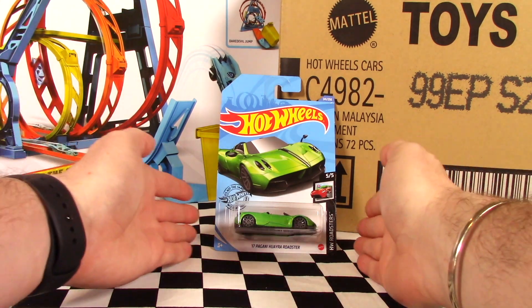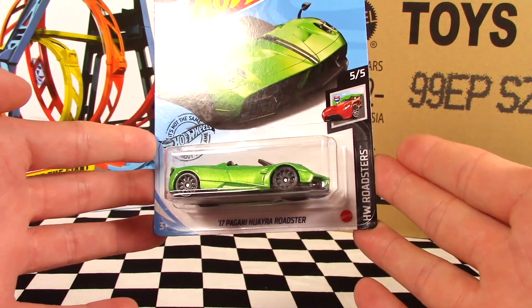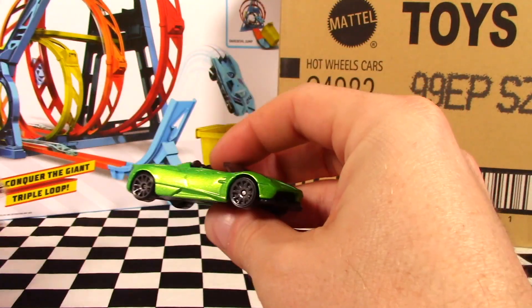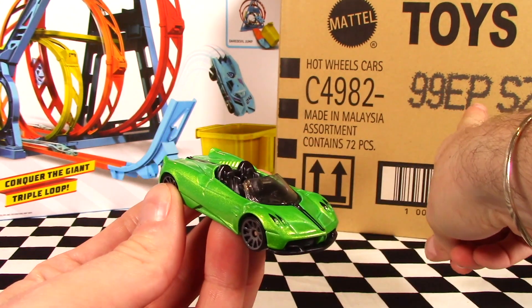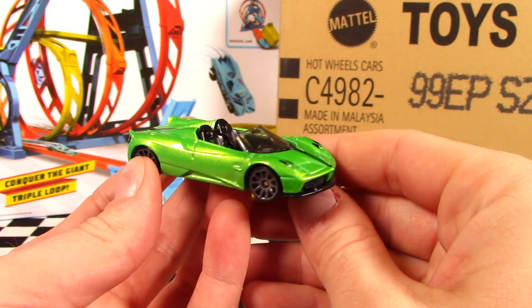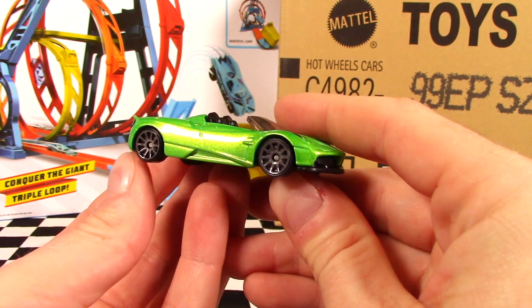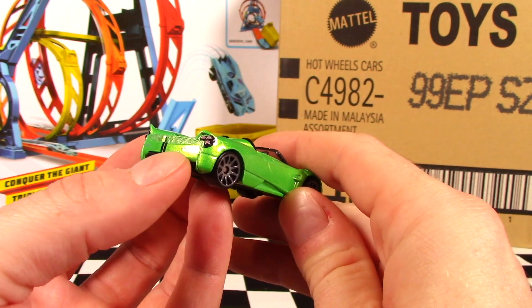Next up, it's the 2017 Pagani Huayra Roadster — car 505 in the Hot Wheels Roadster series. This is the first time we've seen the Pagani Huayra in the Roadster series for 2020, and we got this from the 2020 P case. Take a look at this pearl light green color — we've got those gray 10-spoke wheels and a black interior with a lightly smoked window tint.